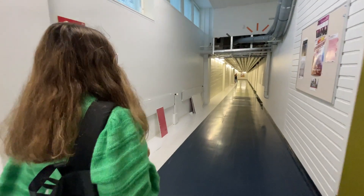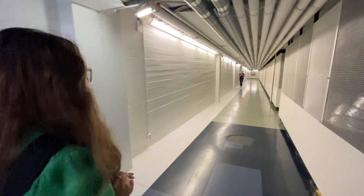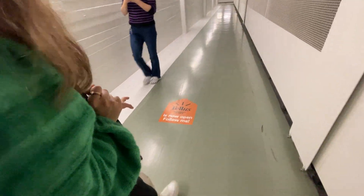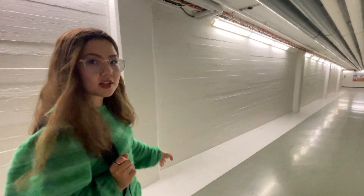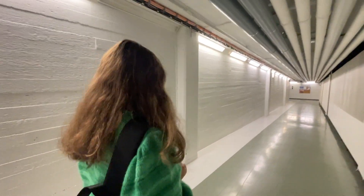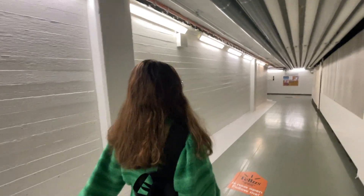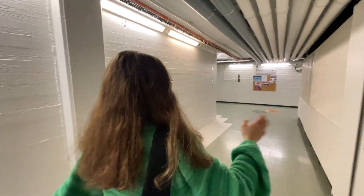Basically, when you go through this path, you should check these labels on the floor — it will tell you where to go. Because on the left-hand side, it connects to the university hospital. Just keep going and turn right with me.